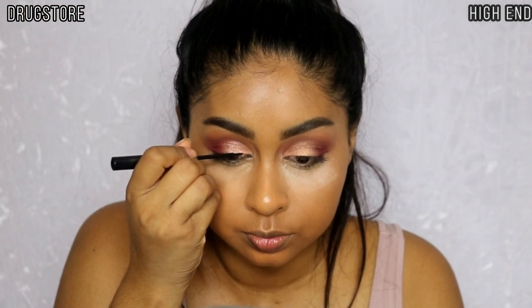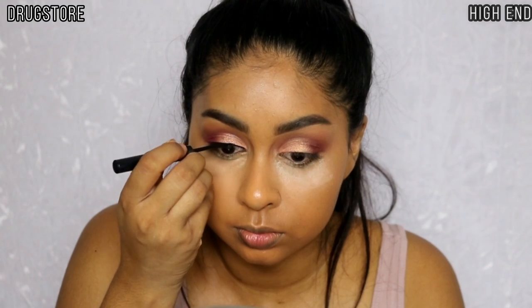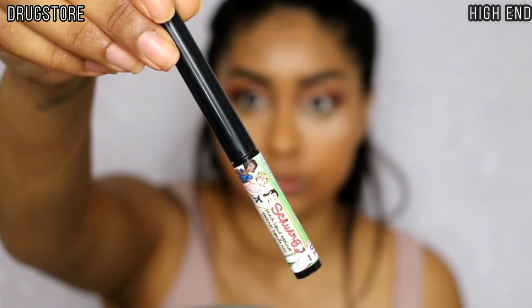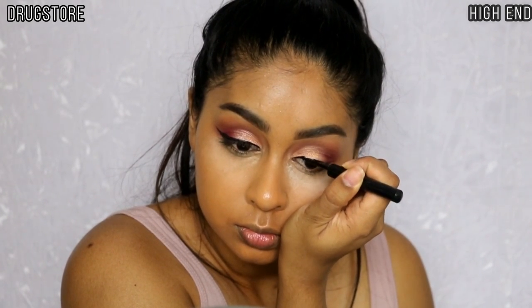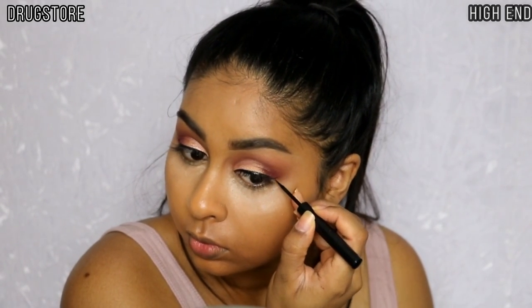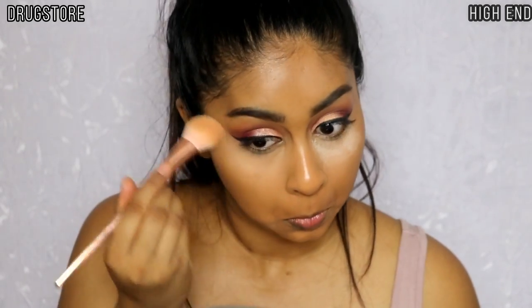For eyeliner I'm using my NYX Matte Liquid Eyeliner in Black on the drugstore side, creating a simple wing. For the high-end side I'm using The Balm eyeliner in Super Black. The NYX one is the only one I had that was as black, so they're actually really good dupes for each other. I'm just doing a simple wing on both sides.